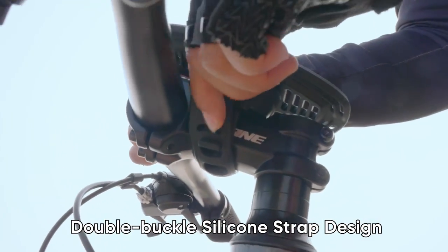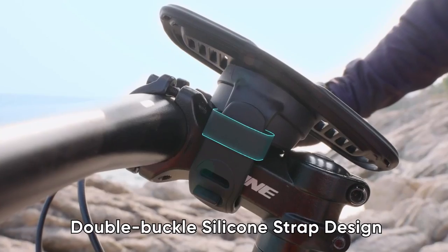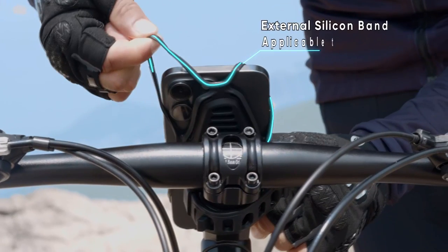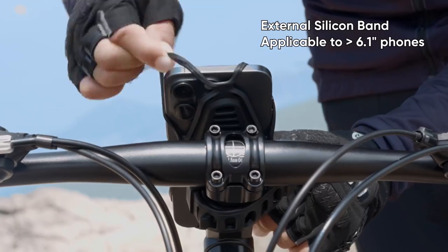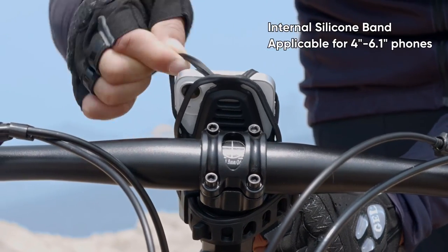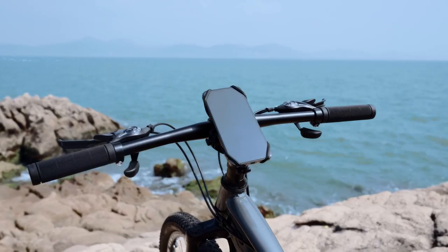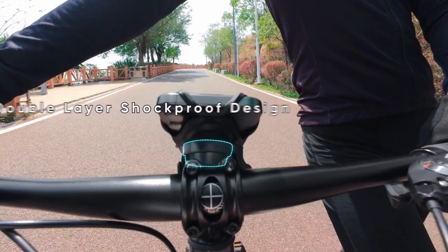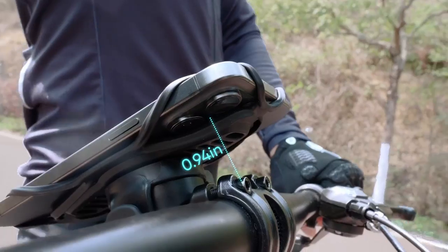Whether you're navigating GPS, answering calls, or playing music, there's no blocking of Face ID or fingerprint unlock — perfect for a smooth riding experience. The versatility of this mount shines through, fitting handlebars from 0.6 to 1.57 inches, making it suitable for bikes, motorcycles, ATVs, and even strollers.